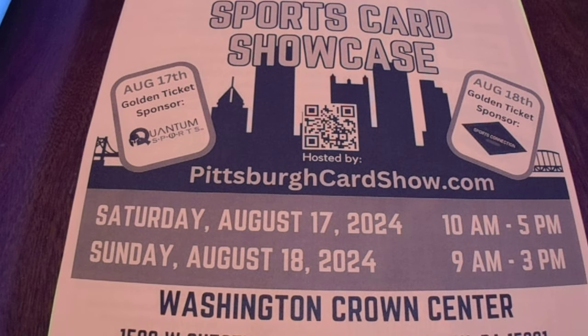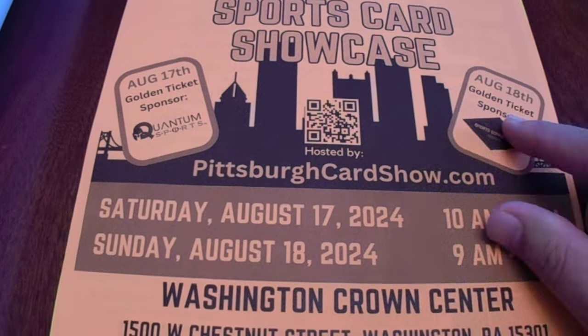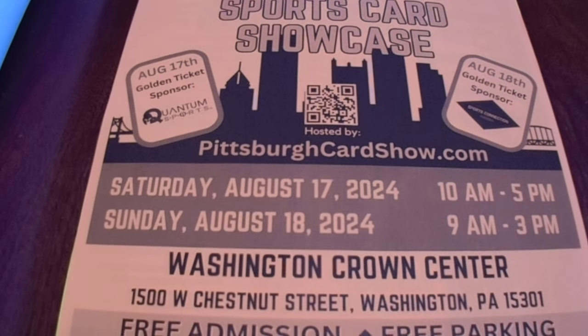Hey there YouTube, it's MathBuller and welcome to my first of three recap videos from the sports card showcase that was held on Friday, August 16th, Saturday, August 17th, and Sunday, August 18th.